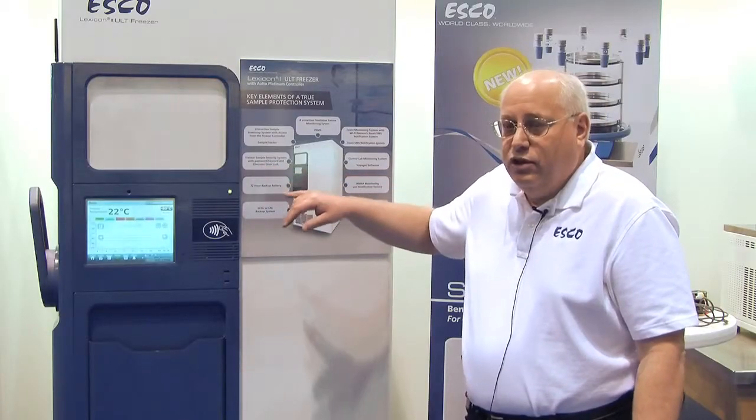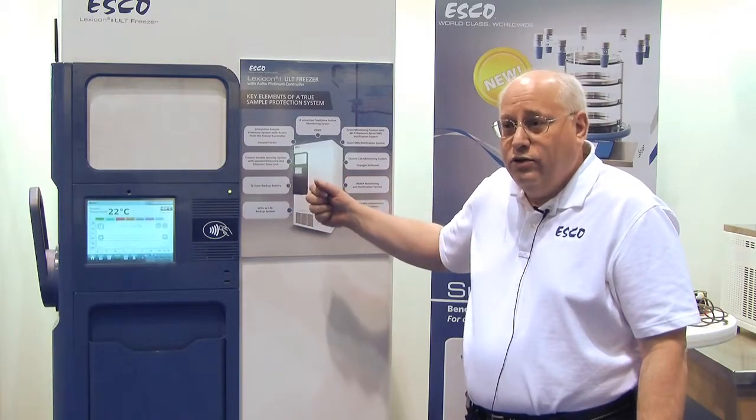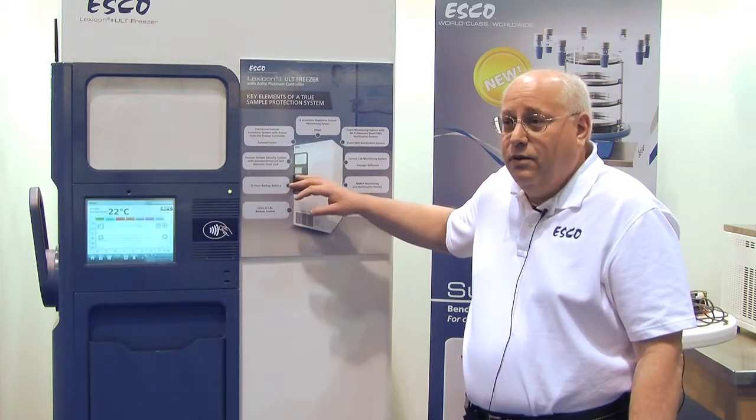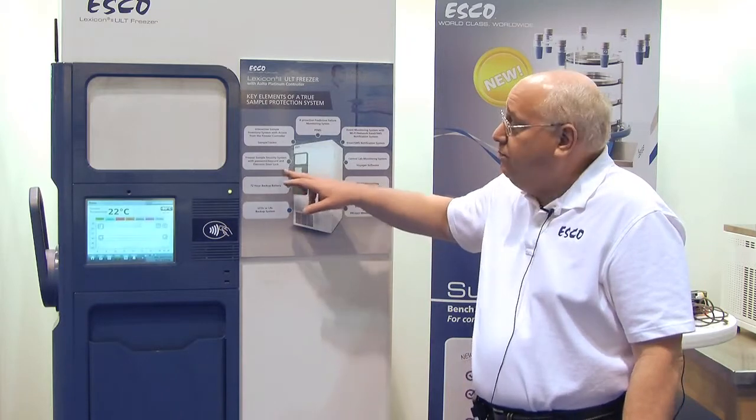We've also built in a security system so that only authorized users can get access to the system. And that can be done by keycard, by password, or a combination of both.